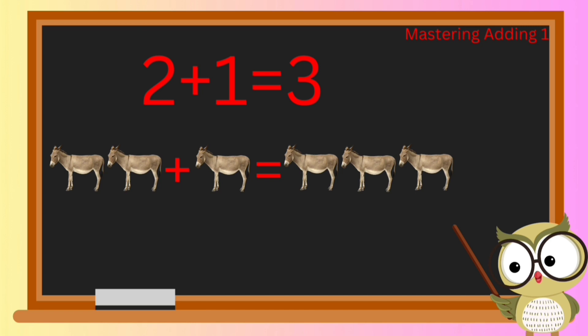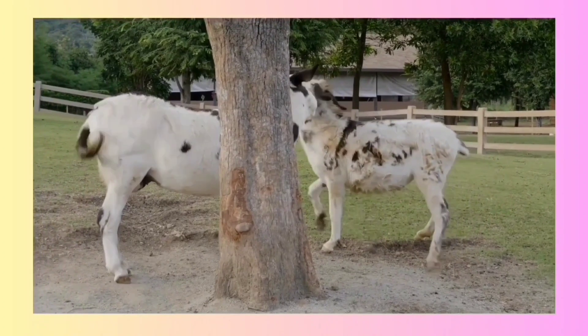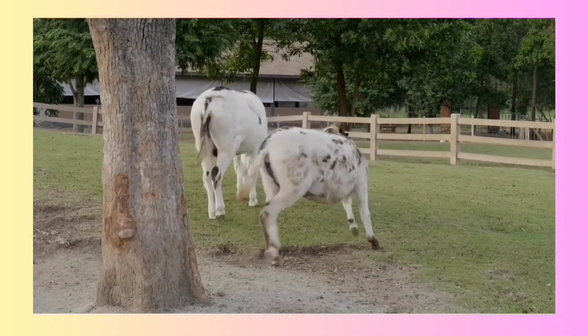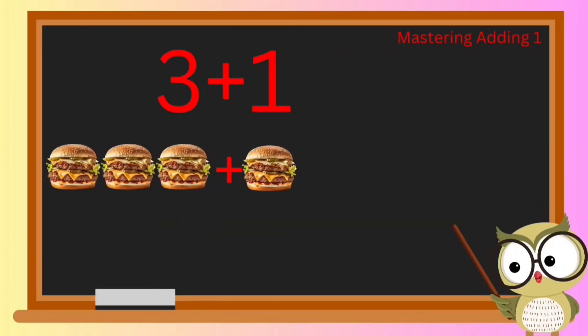Let's give it another shot: when we add two donkeys to one more, what do we get? You nailed it! When we have two donkeys and add one more, we end up with three donkeys. Amazing job, little explorers!